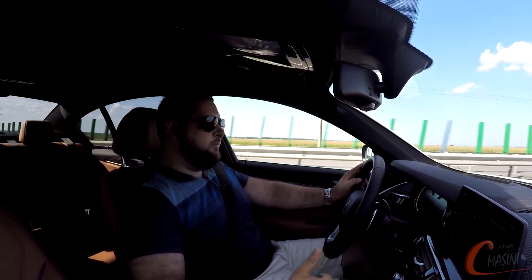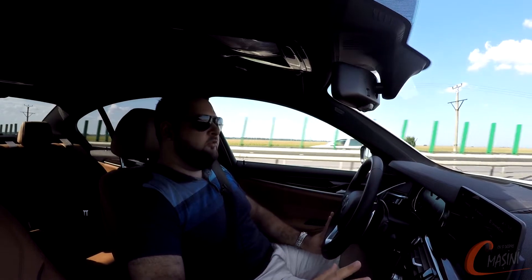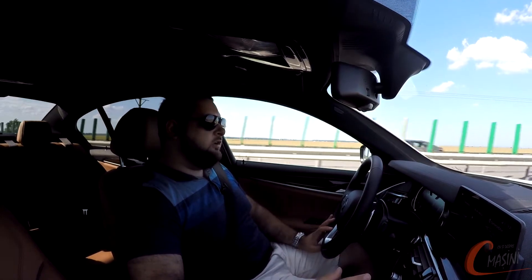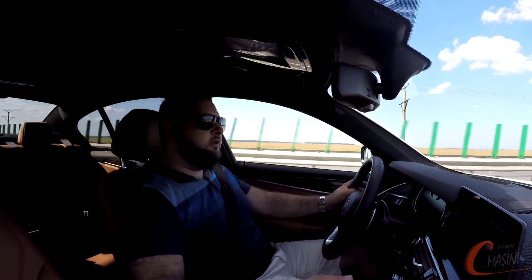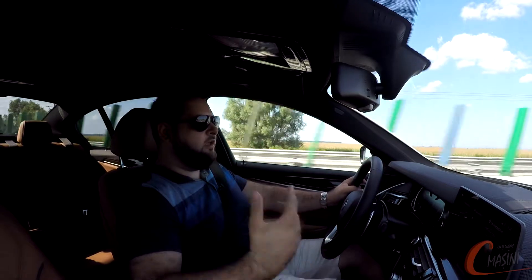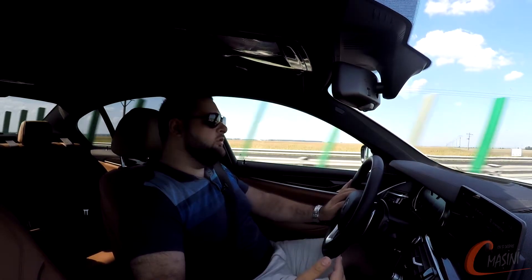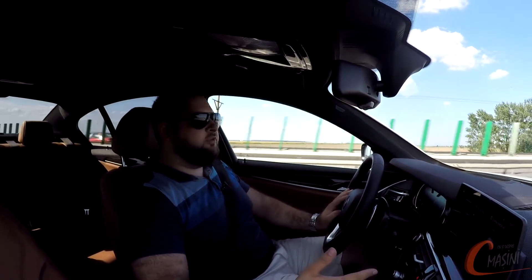Te-ai aștepta ca motorul să ruleze destul de brutal, să vibreze foarte mult și să fie vocal. Nu, nu se întâmplă asta pentru că BMW a avut grijă să izoleze foarte bine fonic compartimentul motor, iar în cabină ajunge foarte puțin zgomot. Chiar și în modul sport nu îl simt deranjant. Diferența între un motor de 2 litri și 4 cilindri și unul de 3 litri în 6 cilindri este foarte mică în ceea ce privește rafinamentul, deși aș înclina în continuare către un 3 litri în 6 cilindri.